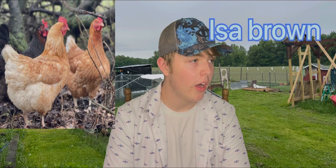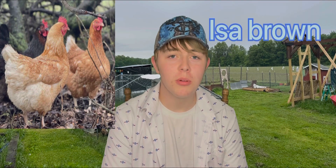First up, we have the Issa Brown, or Calico Princess. There are a bunch of different names for it, but they're all the same thing. They're just a mix between like four different chickens that are good at egg laying, and they're really good at egg laying. They lay about six eggs per week — my chickens do. They can lay 300 to 350 eggs per year, it just depends on what your chicken is. So yeah, Issa Browns are number one.